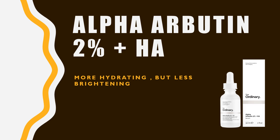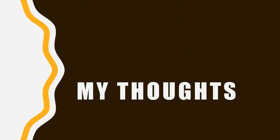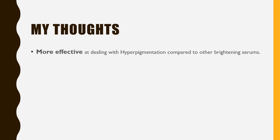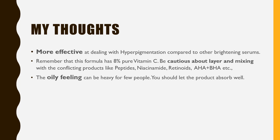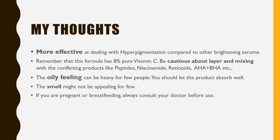To be frank, how much time it takes depends on a lot of things. My thoughts: this serum is more effective at dealing with hyperpigmentation compared to other brightening serums. Remember that this formula has 8% pure vitamin C, so be cautious about layering and mixing with conflicting products like peptides, niacinamide, retinoids, AHAs, and BHAs. The oily feeling can be heavy for some, and the smell might not be appealing for all. If you are pregnant or breastfeeding, consult your doctor before use.